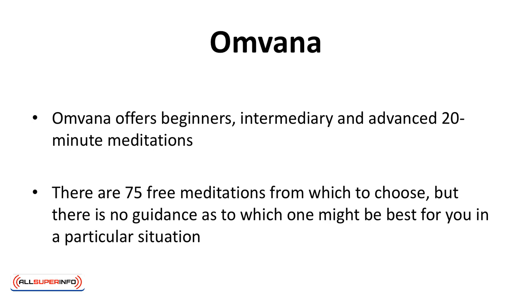Amvana offers beginners, intermediary, and advanced 20-minute meditations. There are 75 free meditations from which to choose, but there's no guidance as to which one might be best for you in a particular situation.